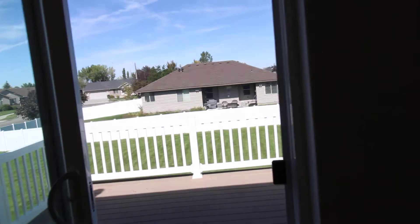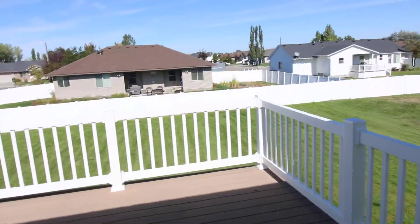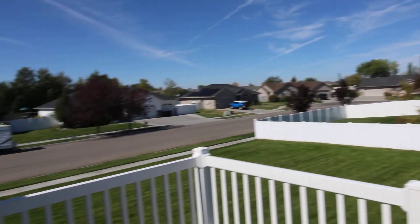We're going to head back to the dining room. It does have a deck, great for entertainment, that looks out onto this beautiful backyard.